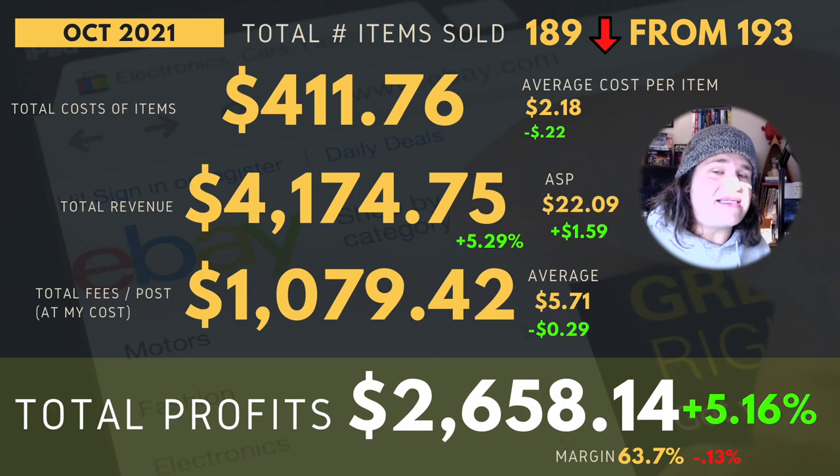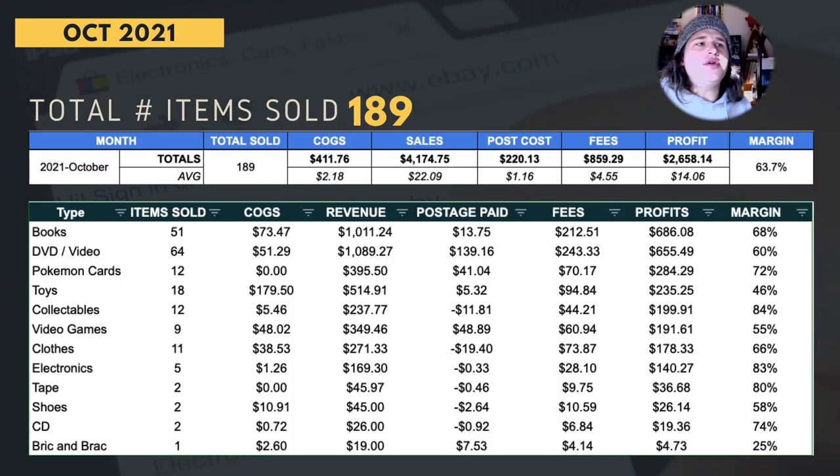October had its challenges — it was not easy — but we'll touch on that. Here is a zoomed-in view with more detail on averages. You can see total sold, cost of goods, sales, postage costs, fees, profit, and all that. You can also see in the list below which items were selling the most. Books were number one in terms of profits; most quantity sold was DVDs, which makes sense because books and DVDs are the main things I've been listing, sourcing, and selling. Pokemon cards have been quite a big number this month, but I don't want to harp on that too much. A lot of the other stuff — books, DVDs, toys, collectibles, video games, clothes — everyone can usually get their hands on. I've also sold some shoes, CDs, tapes, a lot of different things. It's been a pretty good all-rounded month, and the margin has been big and consistent compared to last month.